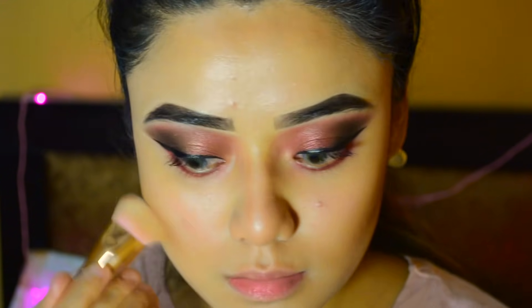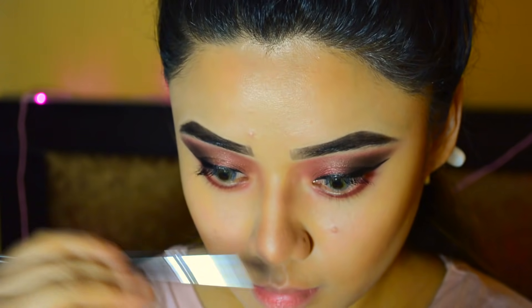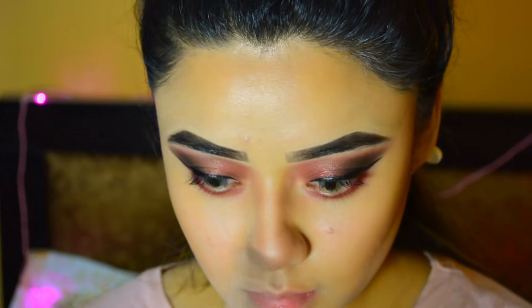This bronzer gives a subtle, bronzy kind of look. It is a very good bronzer and I am super obsessed with it lately.